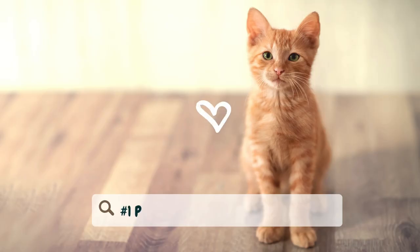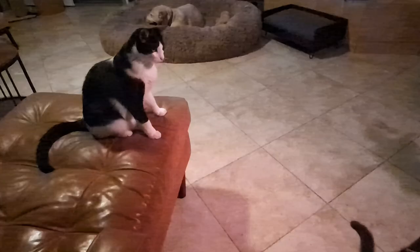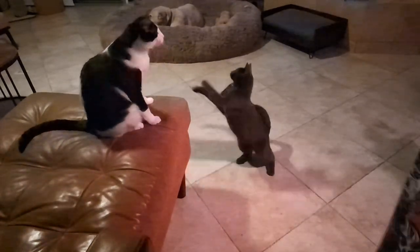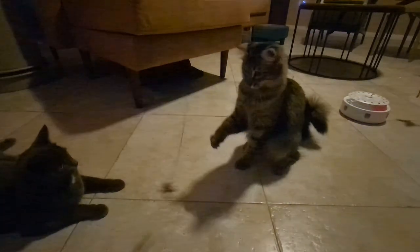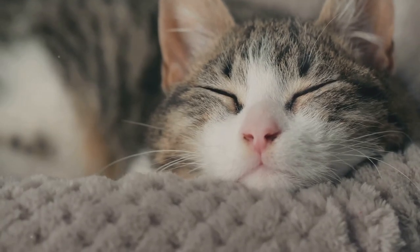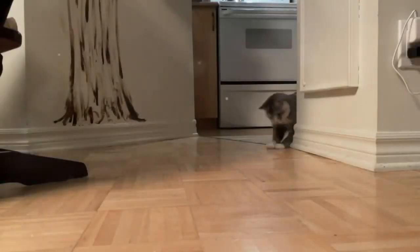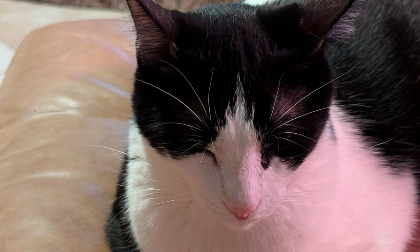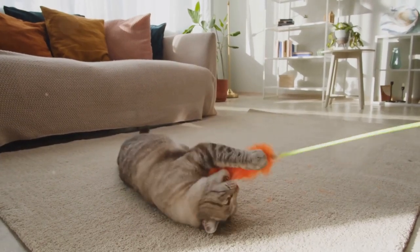Number one: playtime before bed. Engaging your cat in a play session about an hour before bedtime can be incredibly effective. Use interactive toys like feather wands, laser pointers, or motorized toys to stimulate your cat's hunting instincts. Cats are natural hunters and playing with them mimics the stalking and pouncing they would do in the wild. This type of physical activity helps burn off their excess energy and can make them more likely to relax and sleep afterwards. Aim for at least 15 to 20 minutes of playtime to ensure they are adequately tired out.